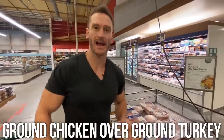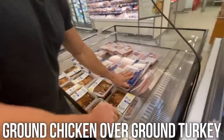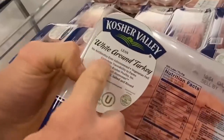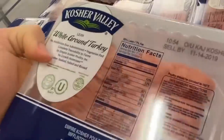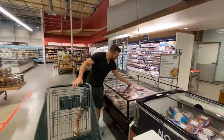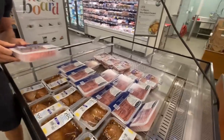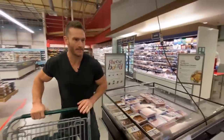Ground turkey — I highly recommend going for ground chicken instead. Ground turkey is much higher in hormones and antibiotics. This one says 'no antibiotics ever administered,' which is nice, but the fatty acid profile of ground chicken is still going to be better than ground turkey. Let's see if they have ground chicken. If not, I'll get the ground turkey — the price is not bad at $7.99 a pound.